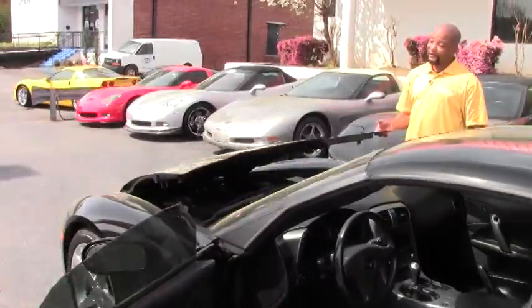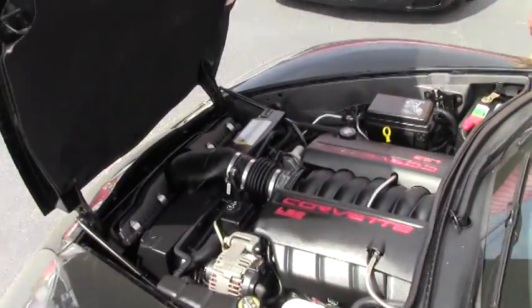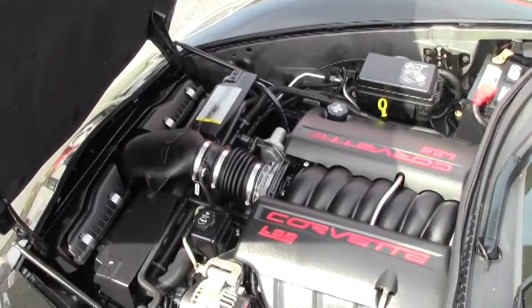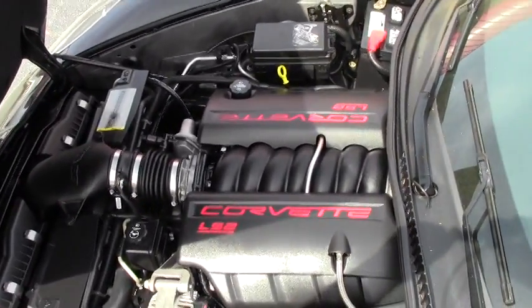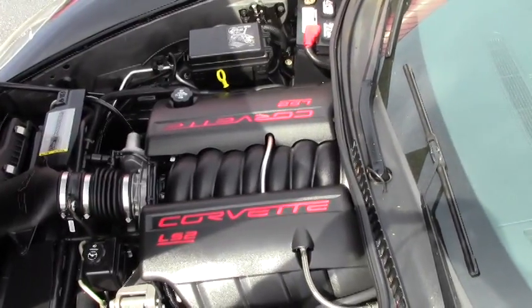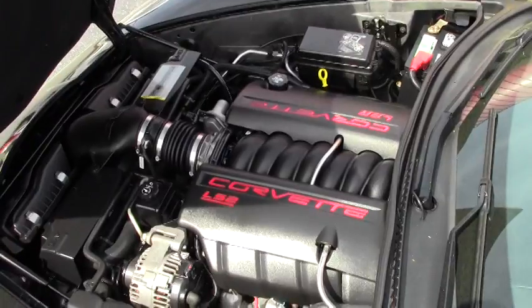As I mentioned earlier, this car has your LS2 400 horsepower engine. As you can see, the engine bay is very clean. This car gets excellent gas mileage — City 19, Highway 28.